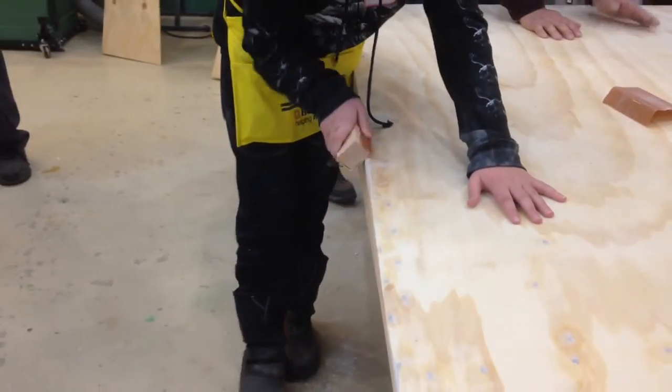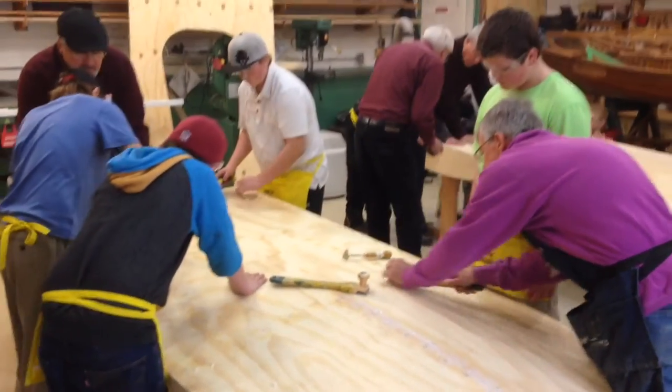Education Program Coordinator for Muskoka Boat and Heritage Centre Olivia Simpson says they have a few weeks left to complete the boats. We're about halfway through the course — this is our fourth week and we have about maybe three more weeks left of work.